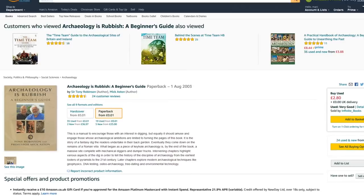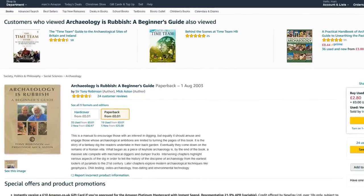This book was first published in 2002 as a hardback edition and then in 2003 as a paperback, as I have here, by Channel 4 Books. The RRP was £12.99, that's UK pounds, brand new, and at the moment it goes for as little as a penny plus postage on Amazon.